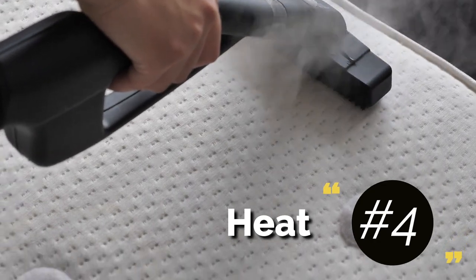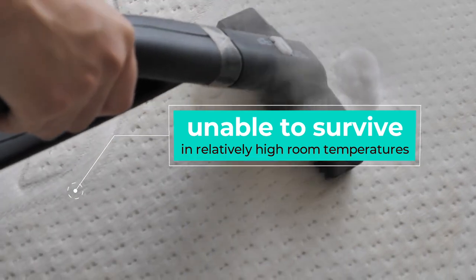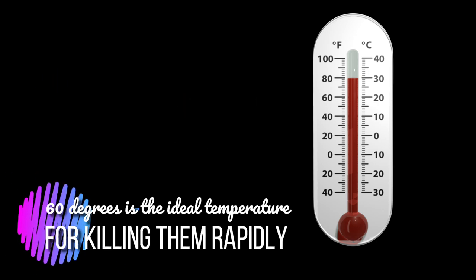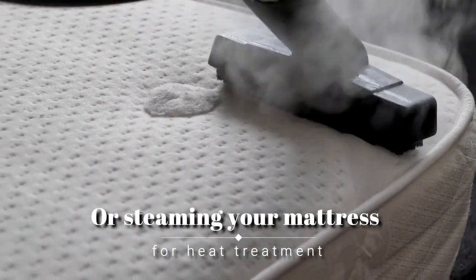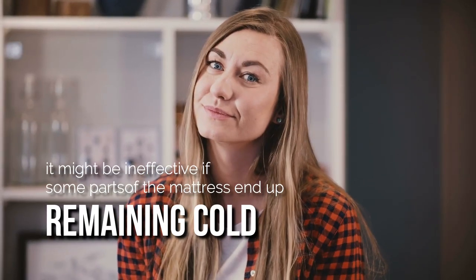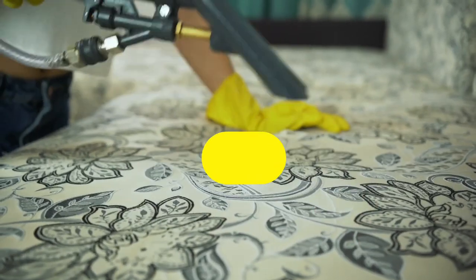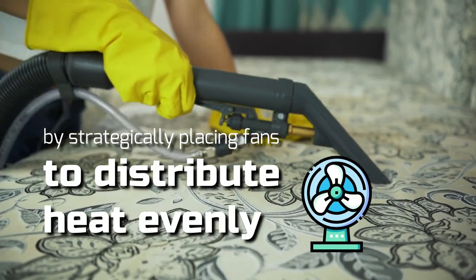4. Heat. Unlike some insects, bed bugs are unable to survive in relatively high room temperatures. 4 to 5 degrees is the temperature when bed bugs start to die, and 60 degrees is the ideal temperature for killing them rapidly. You can try raising the temperature in the room or steaming your mattress for heat treatment. However, you need to be careful with this procedure as it might be ineffective if some parts of the mattress end up remaining cold. Professionals can ensure the efficiency of heat treatment by strategically placing fans to distribute heat evenly.